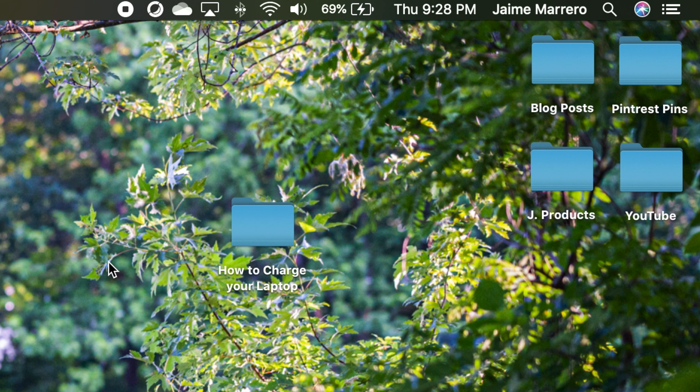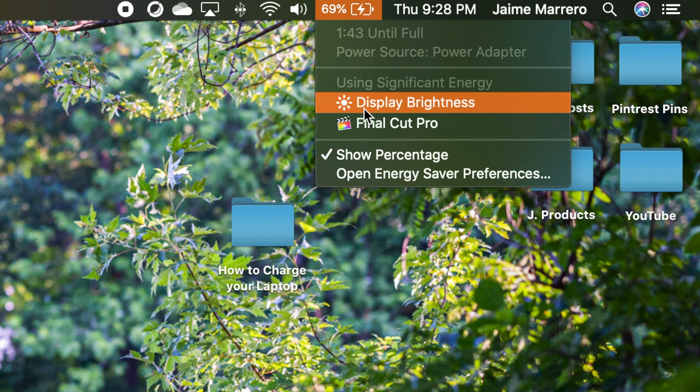Sometimes there are applications running in the background that are using significant amounts of battery. To view those, just click on your battery icon in the menu bar and it'll display which apps are using a significant source of power. If those apps aren't being actively used, shut them off to conserve battery life and get it lasting a little longer.